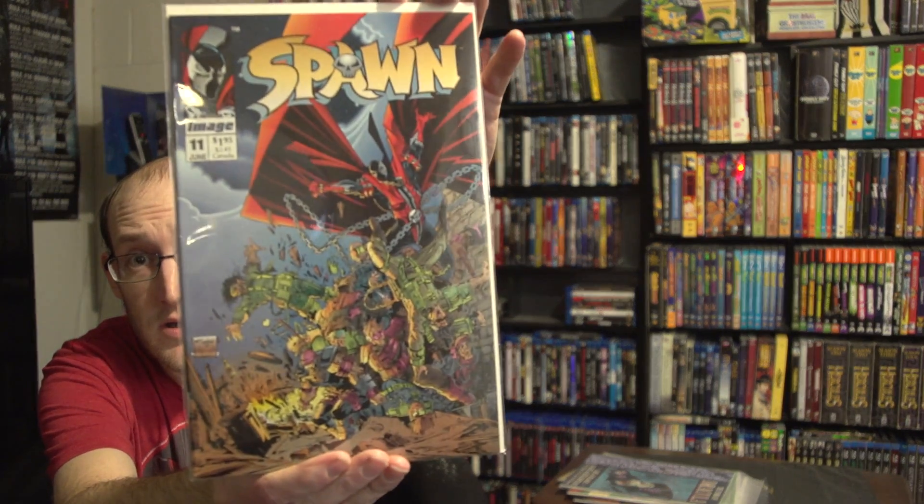This is actually my first ever comic from this franchise. Everybody's like, 'What? You like horror comics and you've never read it?' I've seen the movie, which was bad — we don't want to speak of the movie ever again. But from Image Comics, we have issue number 11 of Spawn. Yes! I do not have any Spawn comics, so that's my first Spawn comic. Pretty cool.